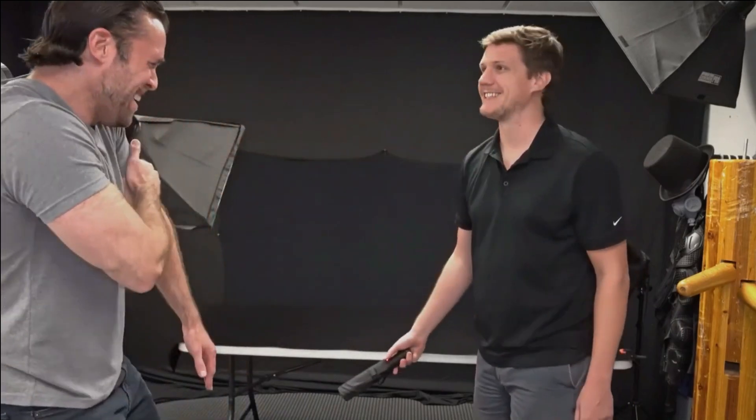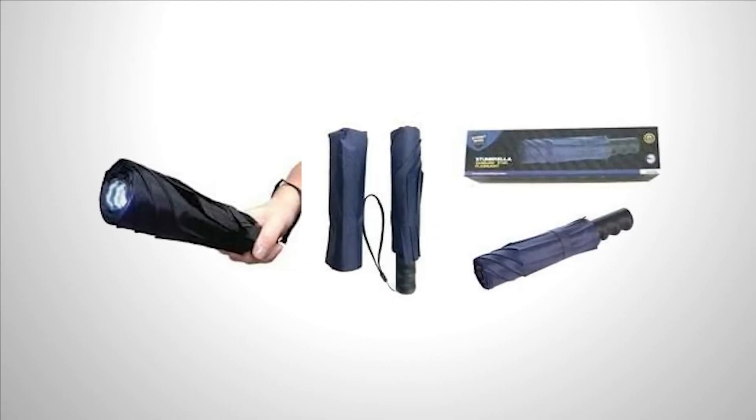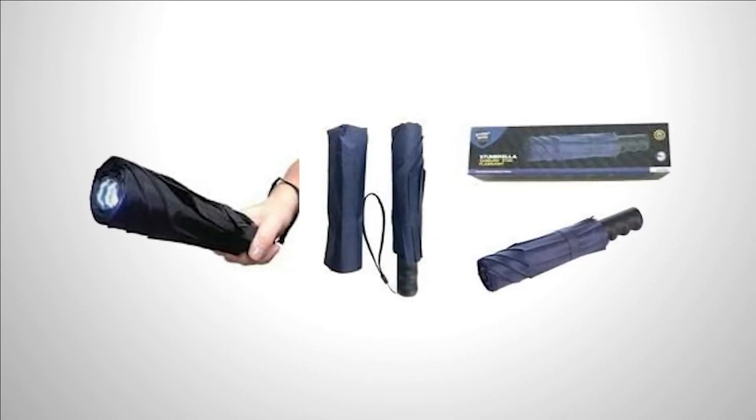The only drawback to this umbrella is that it lacks protection against rainfall. This versatile self-defense tool is available for purchase at a modest price of $35.